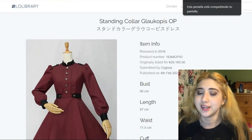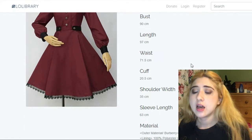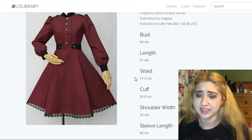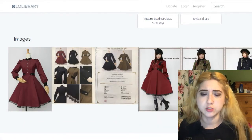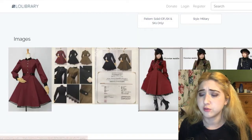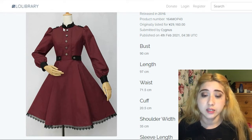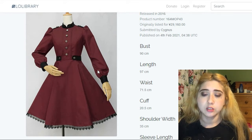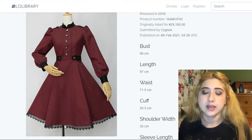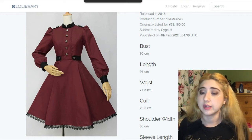This is Standing Collar Gloves Copies OP by Victorian Maiden. It's really beautiful — a coat-style OP, but it's not actually a coat. It's a military style OP in wine, quite beautiful. It doesn't have many sizing options, seeming to only come in a small with a pretty small waist. I love all the buttons on the shoulders, the puffy bell shoulders, the way it ends in a cuff, and the lace trim. Without the lace trim it would be too simple. It goes for $260.